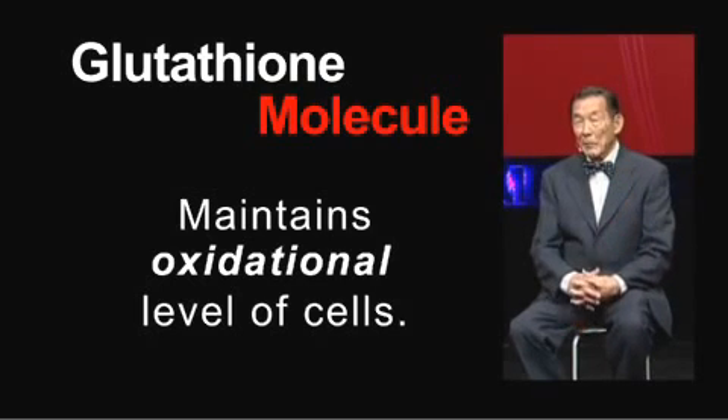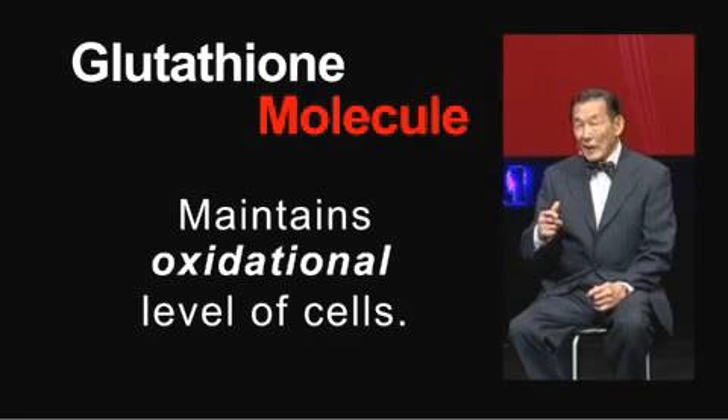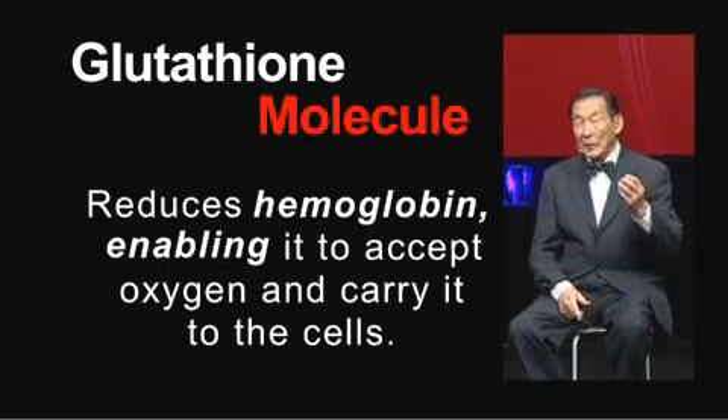A good example of this is that the hemoglobin in your red blood cells has to be in a reduced state before it can carry oxygen. If it's an oxidized hemoglobin, like in methemoglobin, oxygen cannot bind to methemoglobin. Therefore, methemoglobin is not any good for carrying oxygen to your cells. It is glutathione that reduces hemoglobin to the plus two state, which is the reduced state, so it can accept oxygen and carry it throughout your blood.